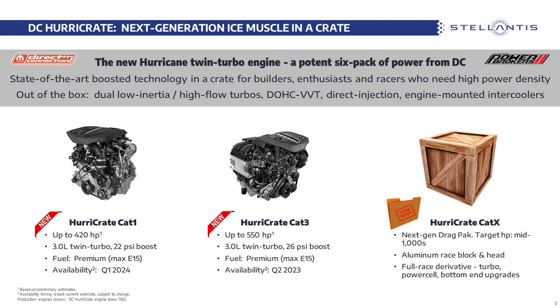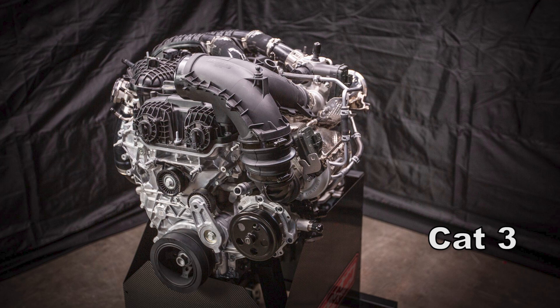The all-new Direct Connection Hurry crate series engines are derived from the 3-liter Hurricane twin-turbo engine. There are two versions: a Hurry Crate Cat 1 and Cat 3. The numbers are still preliminary estimates, but the Cat 1 looks to offer 420 horsepower and 468 pound-feet of torque at 2500 RPM — a pretty substantial upgrade compared to the 5.7-liter Hemi. The Cat 3 goes up to 550 horsepower and 531 pound-feet of torque at just 3500 RPM, significantly more than the 6.4-liter Hemi had stock.